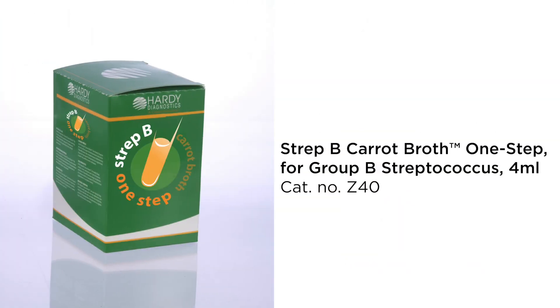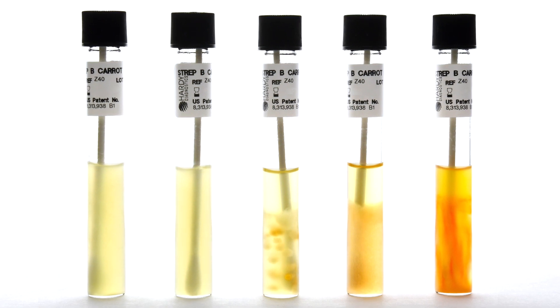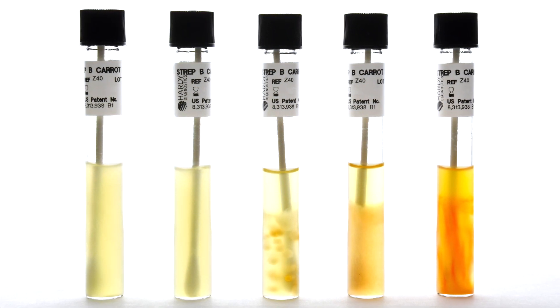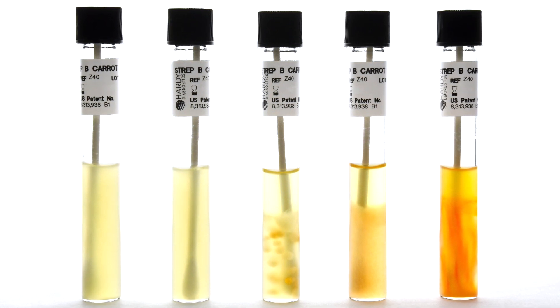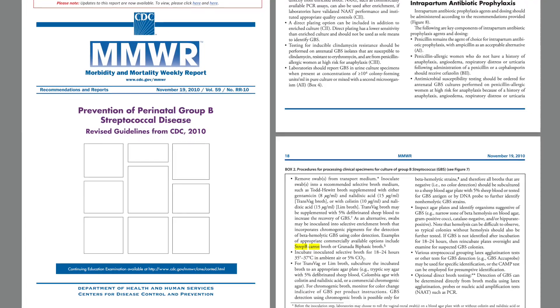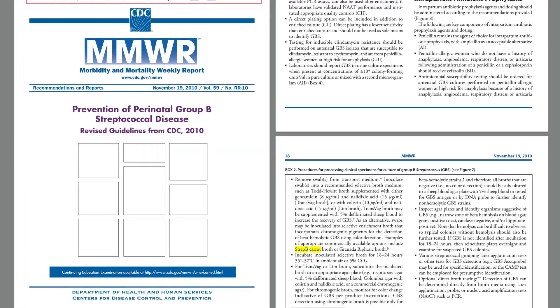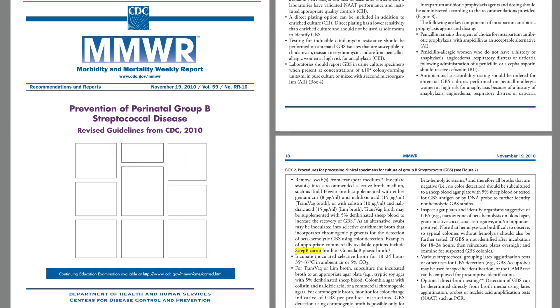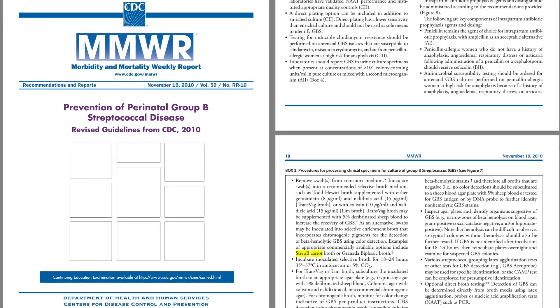Hardy Diagnostics' exclusive one-step system allows for faster and more accurate results in the cultivation and identification of beta-hemolytic strains of GBS in pregnant women. The use of a selective and differential enrichment broth such as Strep B Carrot Broth has been included in the CDC's Prevention of Perinatal Group B Streptococcal Disease guidelines.